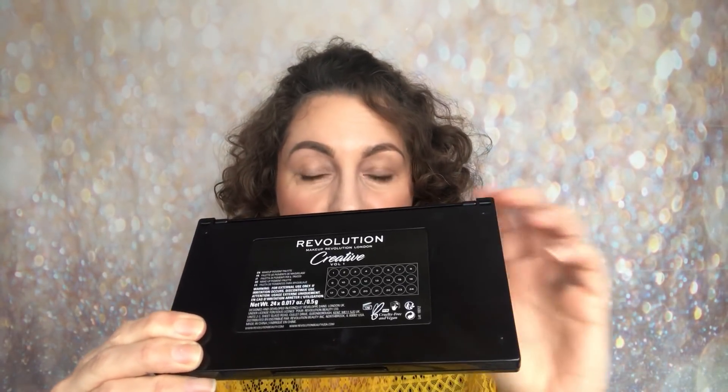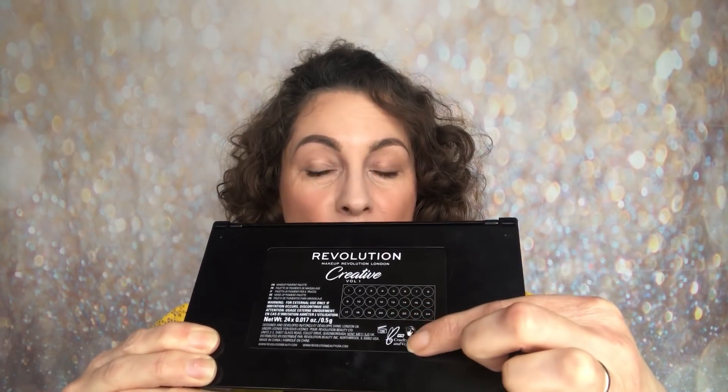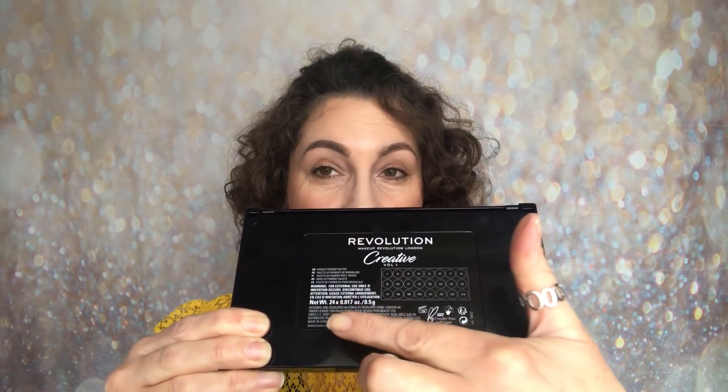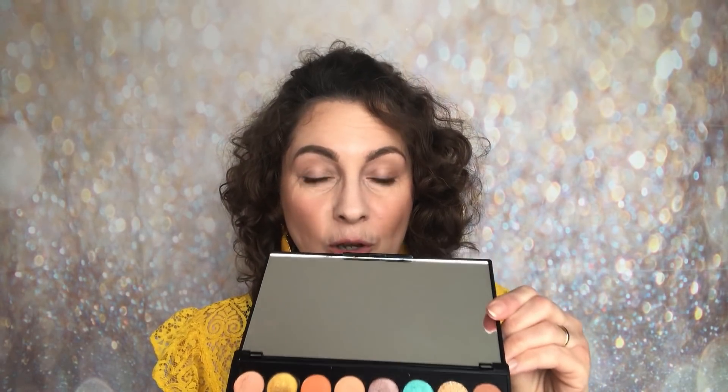So you've got Revolution running through there, and then turning it over there's similar detailing to what's on the back of the packaging. Revolution Creative 1 — the shades are numbered, cruelty free and vegan, with all your detail there for weight and how many shades you're getting as well as the ingredients. Let's open this up and have a little look inside. You do have a mirror with this one — it is a large mirror the size of the lid, and it is a good mirror.